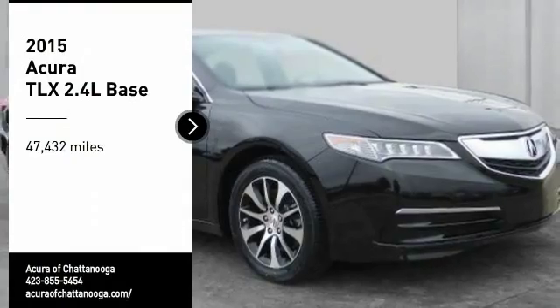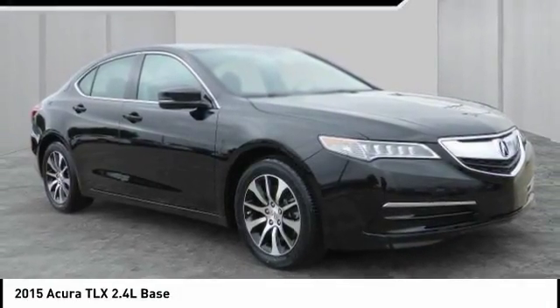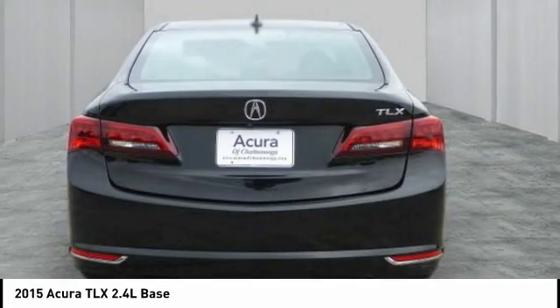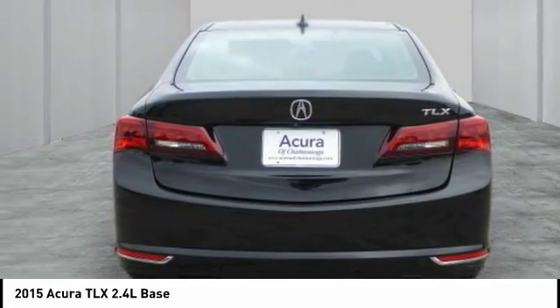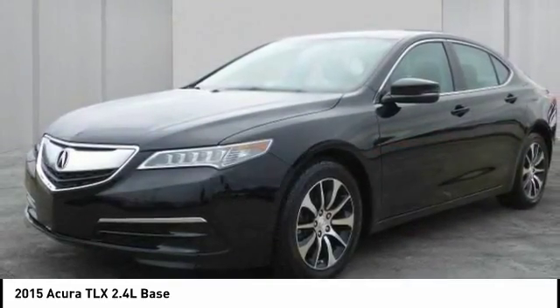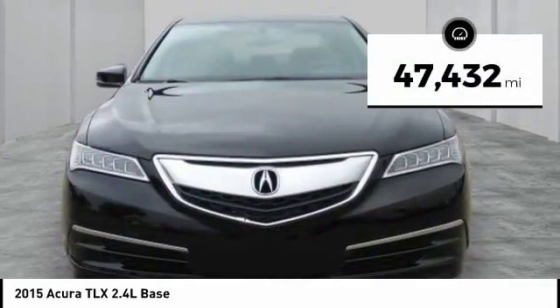We are pleased to show you the 2015 Acura TLX. The Acura TLX impresses drivers with its nimble handling, great fuel economy, and long list of high-tech features. It comes with an extremely quiet interior, spacious front seats, and smooth ride quality. This vehicle has less than 50,000 miles.